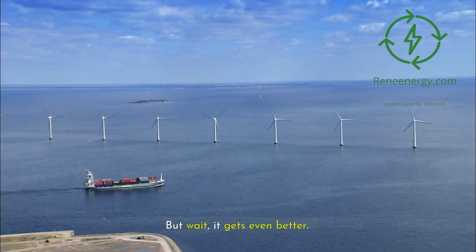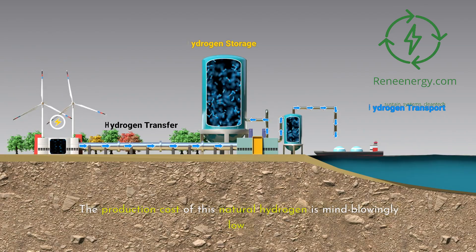But it gets even better. The production cost of this natural hydrogen is mind-blowingly low — we're talking about 50 cents per kilogram. To put that in perspective, it's significantly cheaper than green hydrogen produced through electrolysis. It's a game-changer in terms of making clean energy economically viable.